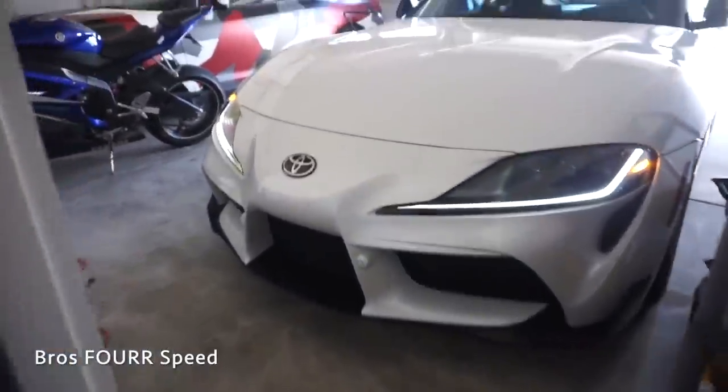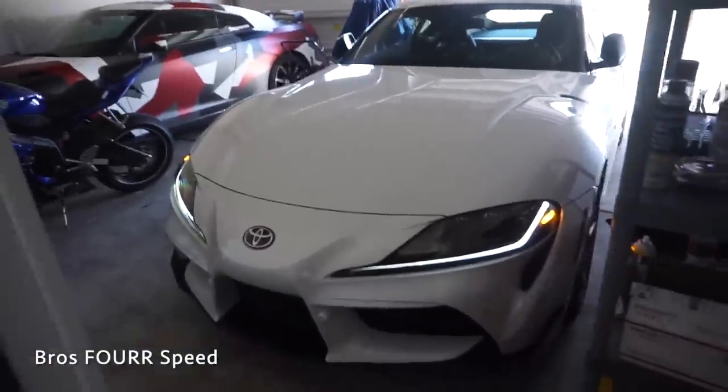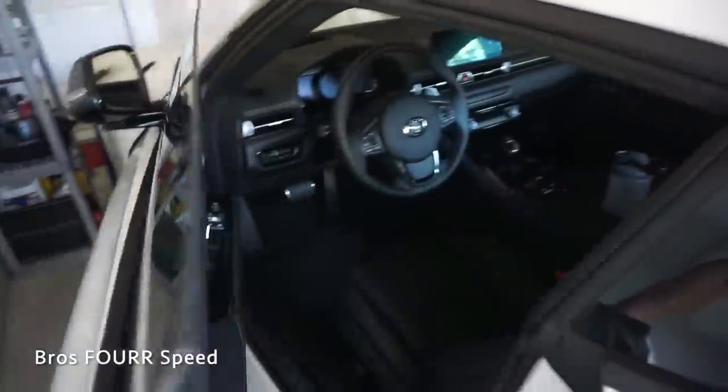Oh my god, waking up to seeing the Supra alongside the GTR — this thing is so beautiful. I still cannot get over that I have the new Supra in person. If you guys have not seen one, it is such a good looking car. Look at all the curves in it. So today we're going to go over how much I spent to own this car.